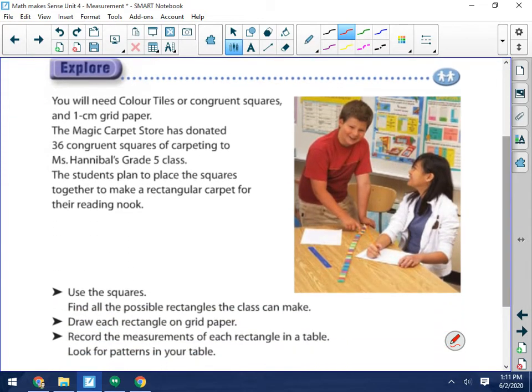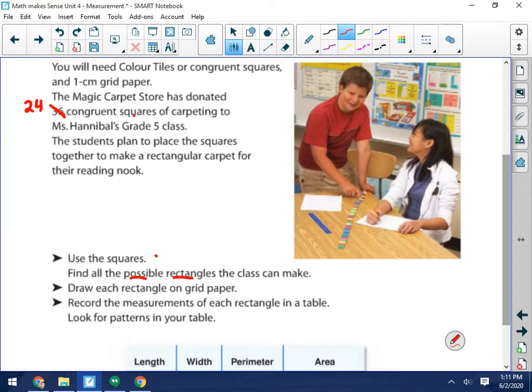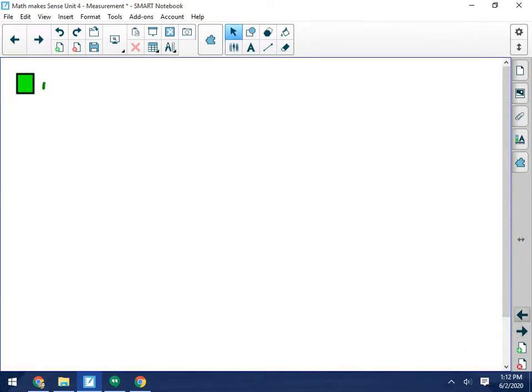So here we have a question and we're going to use the smart board to solve it. It tells us the Magic Carpet Store has donated 24 congruent — which means the same size — squares of carpeting to Mrs. Hannibal's grade 5 class. The students plan to place these square carpets together to make a large rectangular carpet for the reading book. We have to use these squares and find all the possible rectangles that the class can make, then draw them on grid paper and record the measurements on the table.